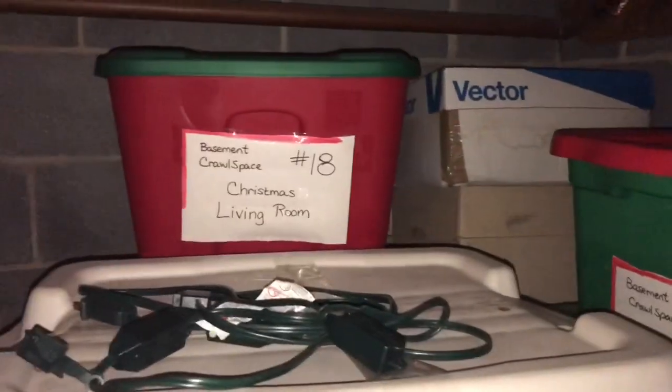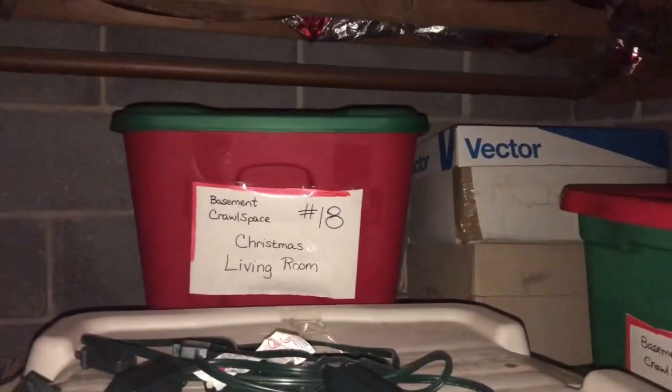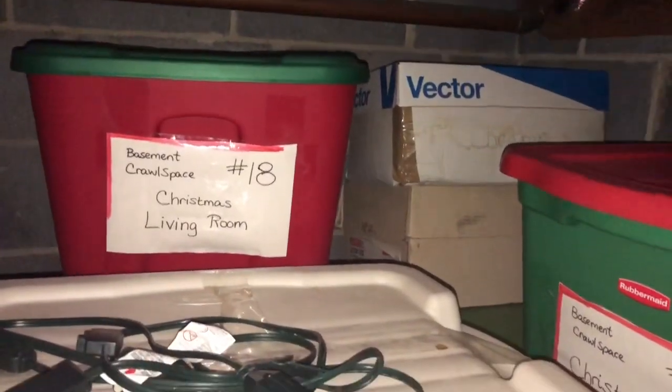At one point there was some kind of organization — I can see it says number 18 and number 19 on boxes. So at one point I had a system, but I definitely need to downsize. I feel like this is going to be another toy room situation — like a ten-part series on how I downsize my Christmas decorations. Toys and Christmas are my main hoarding things.